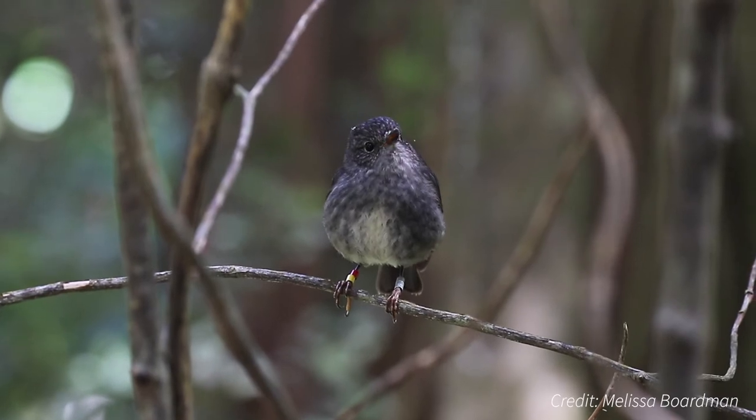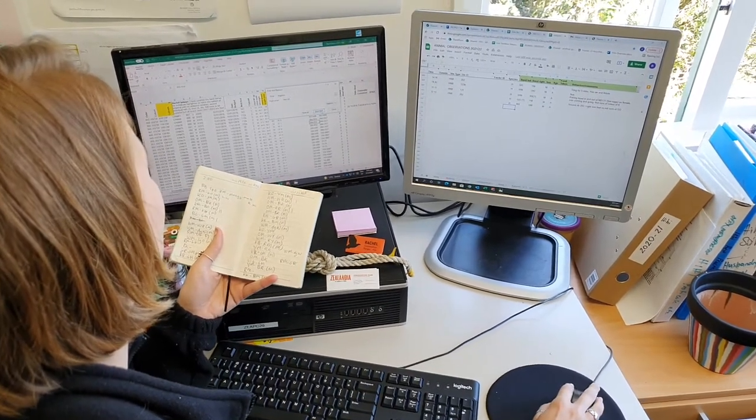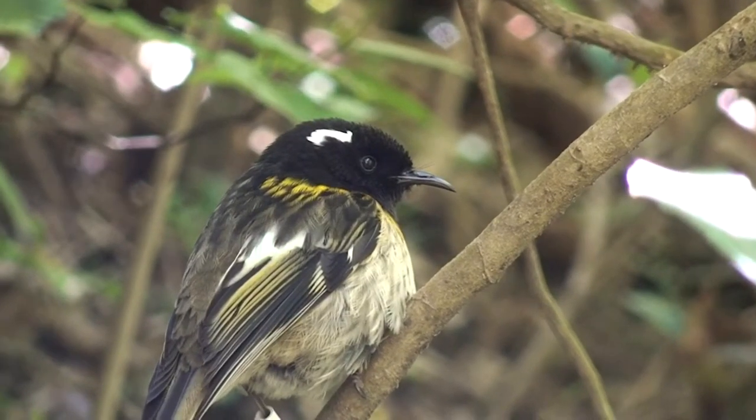Any time a bird is sighted that has bands, the band combination can be added to our database. The more information we get, the better we can understand these species. Some individuals are rarely sighted, so it's important to always assume that the sighting you've got is valuable.